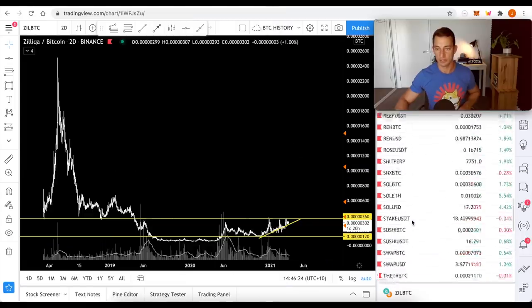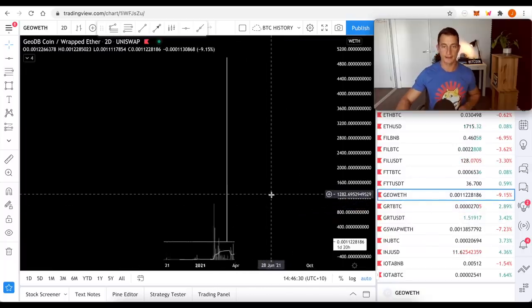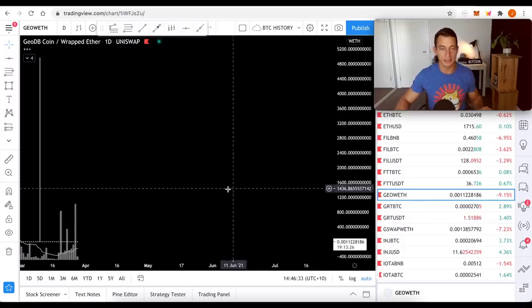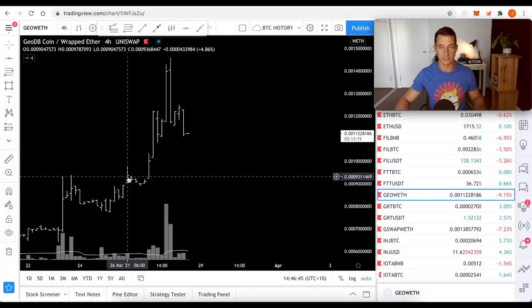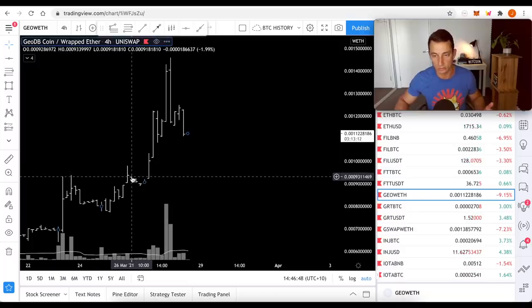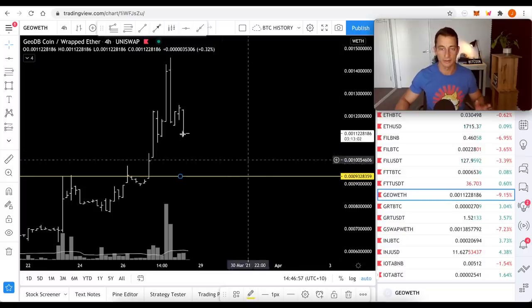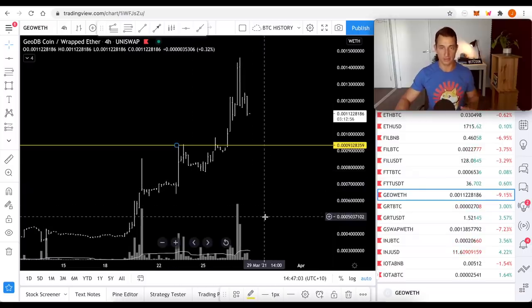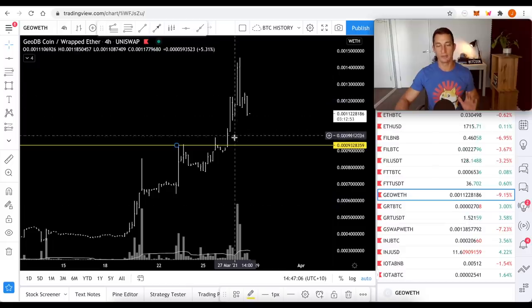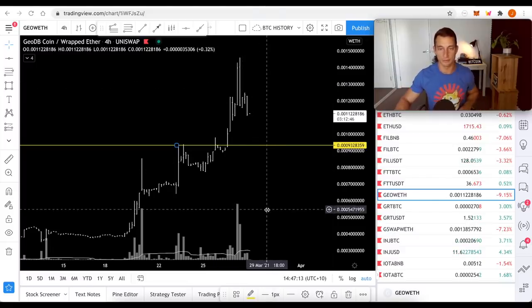GeoDB — it doesn't have too much data because it's new and only on Uniswap. On the four-hour chart there's not much. It could be getting a nice push down to old support levels. We're looking at around 0.0009 to 0.001 — something around there looks pretty decent for GeoDB. Again, super high risk. Beware that when you get high volume at the highs on a four-hour chart it might come back and retrace a little.